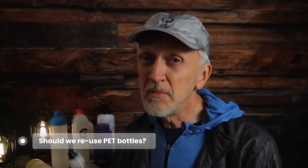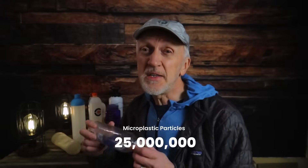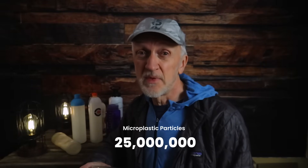Should we be reusing them? Right off the shelf, the water in these plastic bottles has 25 million tiny plastic particles in it. These particles are called microplastics. Microplastics leach harmful chemicals into the air, into the water supply, into the food supply. Humans are impacted for sure, and animals are impacted as well, and of course the environment.